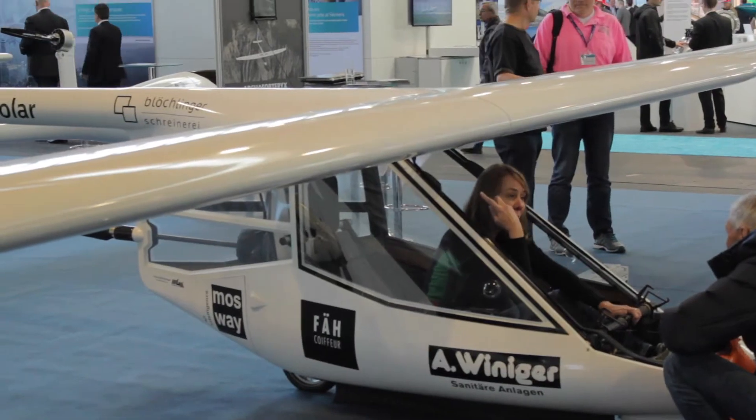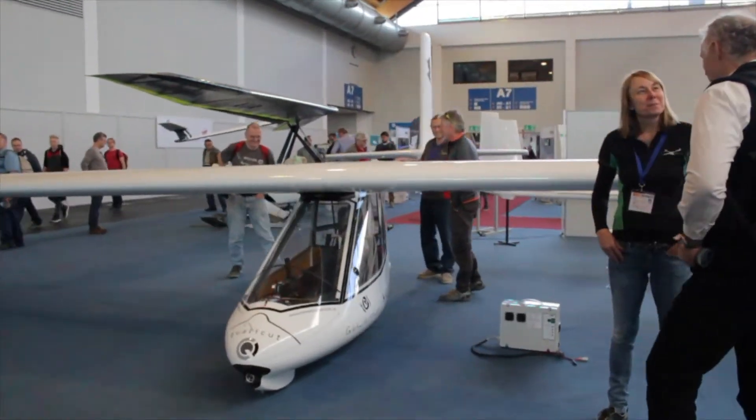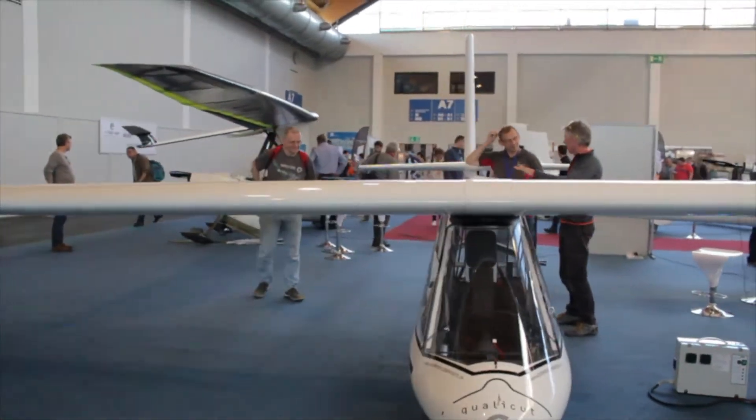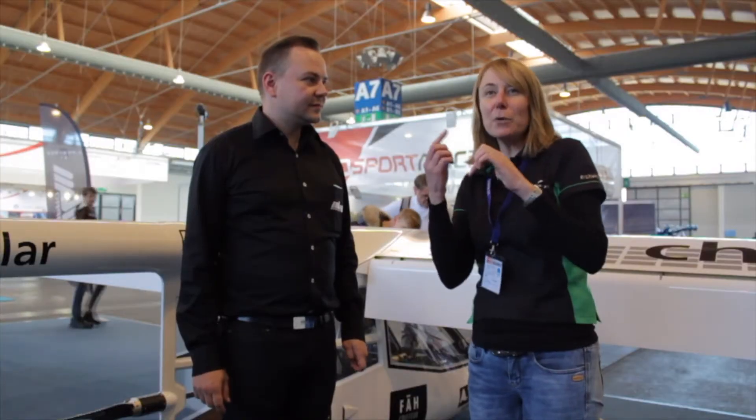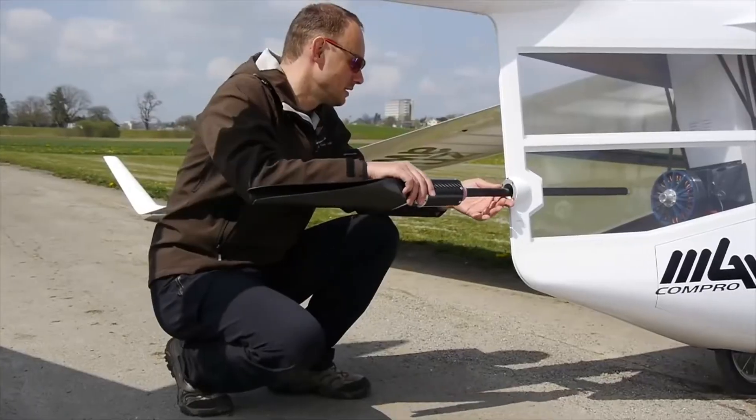Our glider is very, very special because we have an extremely nice engine. We only use 50 meters to take off, and after 150 meters we have enough power to climb the mountains with the thermals. But if we don't have enough power, then we use the motor system from MTM, and we will climb again more and more.